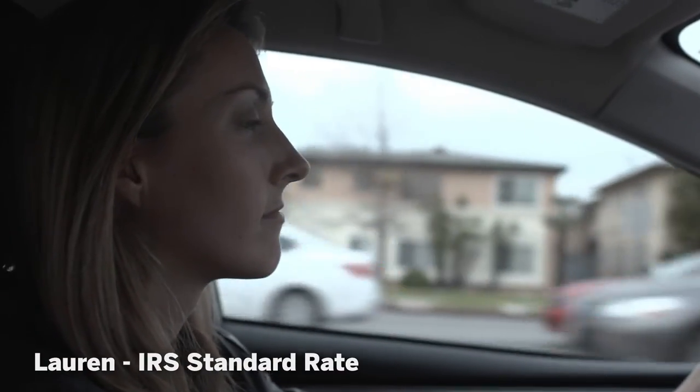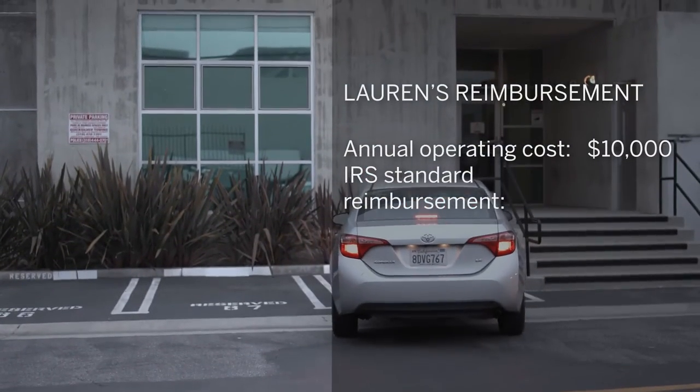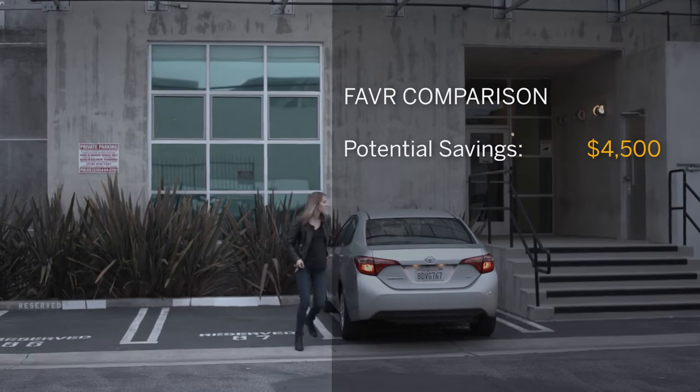Then let's talk about Lauren. She's a sales rep driving 25,000 miles per year. Her real cost is around $10,000 per year, but she's reimbursed at the IRS safe harbor rate for a total of $14,500, meaning significant over-reimbursement by the company.